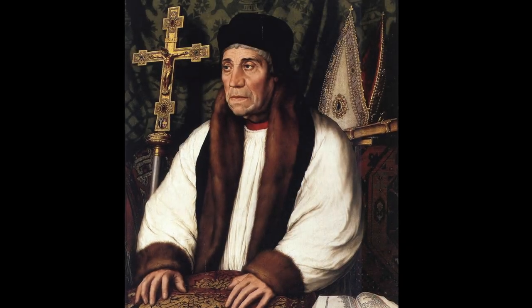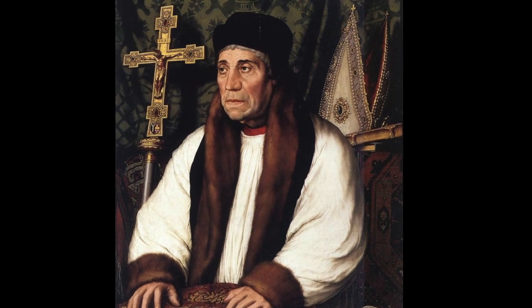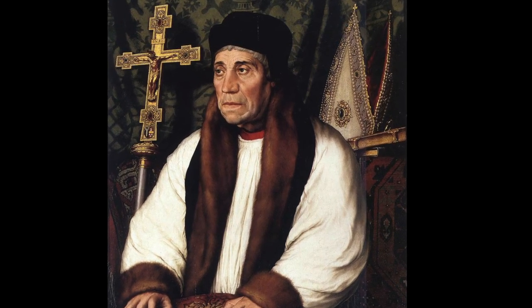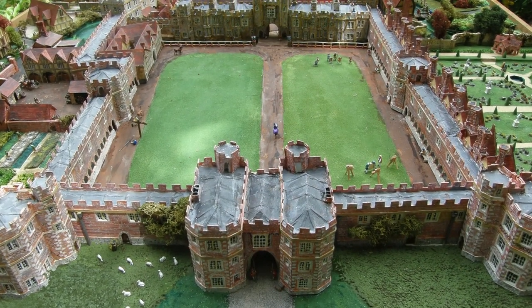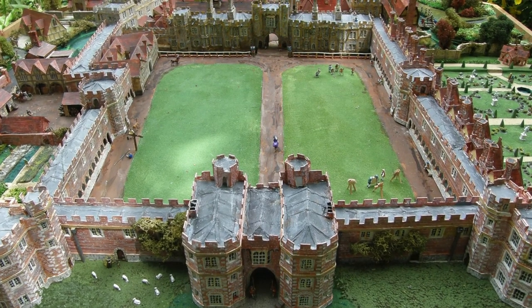The person responsible for the Tudor palace at its zenith was William Warham, who was Archbishop of Canterbury between 1503 and 1532. He was responsible for converting the early manor house into a sprawling complex which in its heyday was larger than that of his rival Thomas Wolsey's house — Hampton Court Palace.